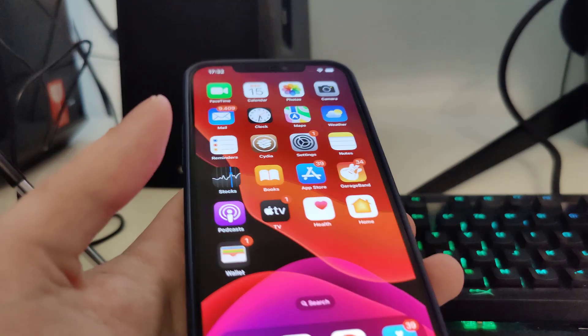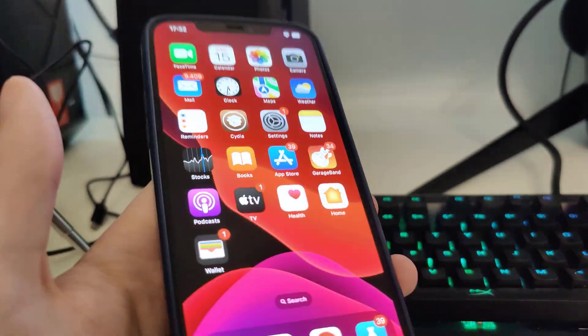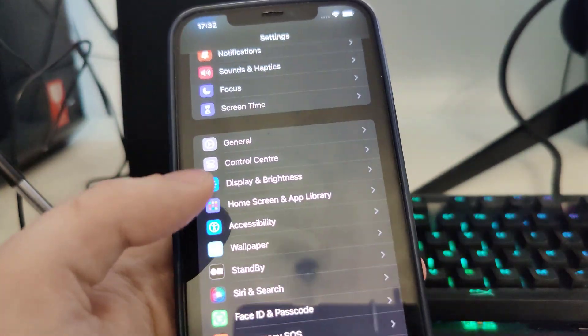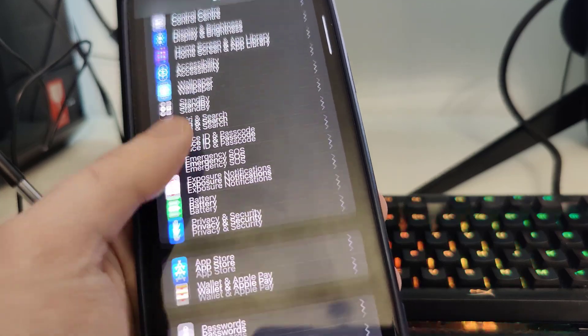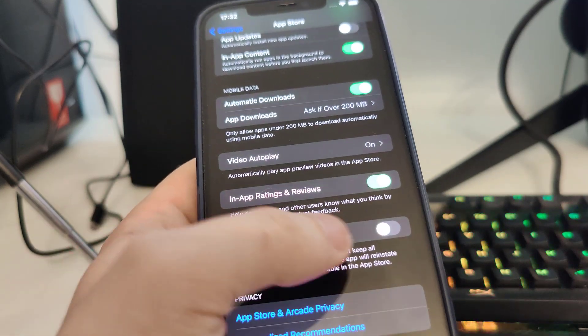Okay guys, so as you can see right now I have a CDR on my home screen, thanks to jailbreaking iOS 17.5. So what you have to do is first go to Settings, then go to App Store, scroll all the way down, and make sure that the 'Offload Unused Apps' is turned off — that is important.